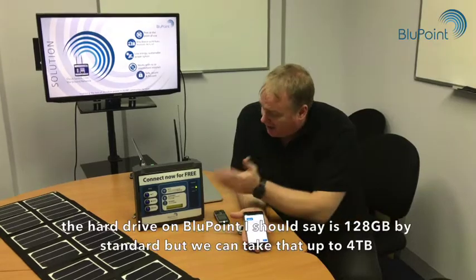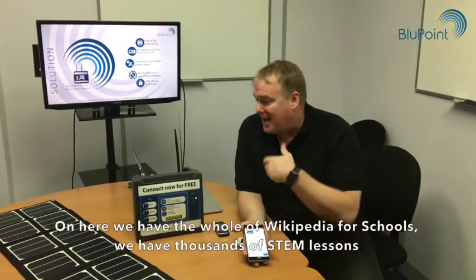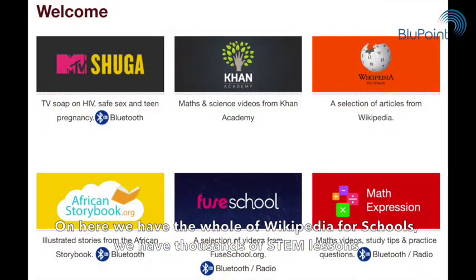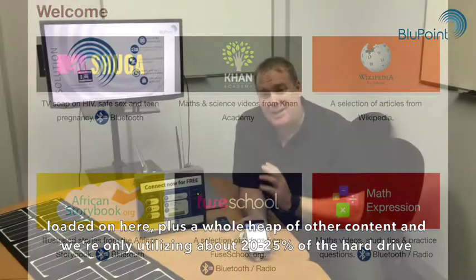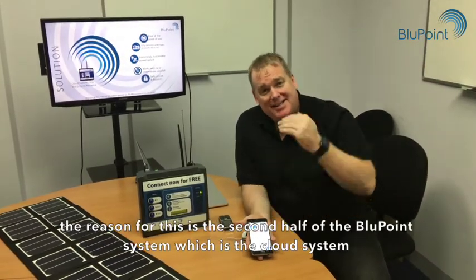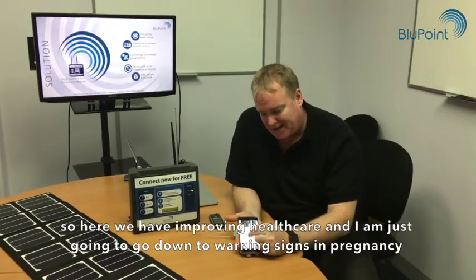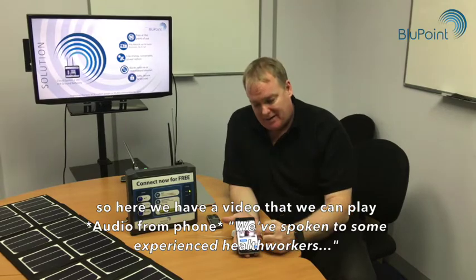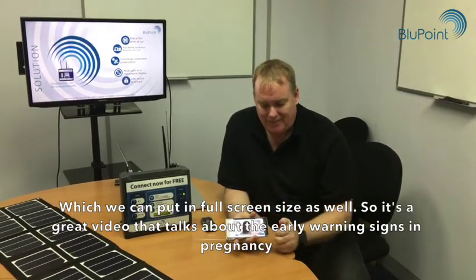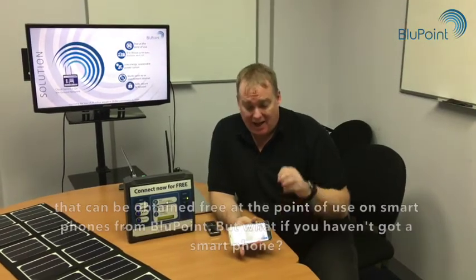To illustrate Bluepoint on various devices, I'm going to choose a healthcare application. The hard drive on Bluepoint is 128 gigabytes by standard, but we can take that up to four terabytes. On here we have the whole of Wikipedia for Schools, thousands of STEM lessons, plus a whole heap of other content — and we're only utilizing about 20 to 25% of the hard drive. Here we have 'Improving Healthcare' and I'm going to go down to 'Warning Signs in Pregnancy' — a video we can play in full screen as well.